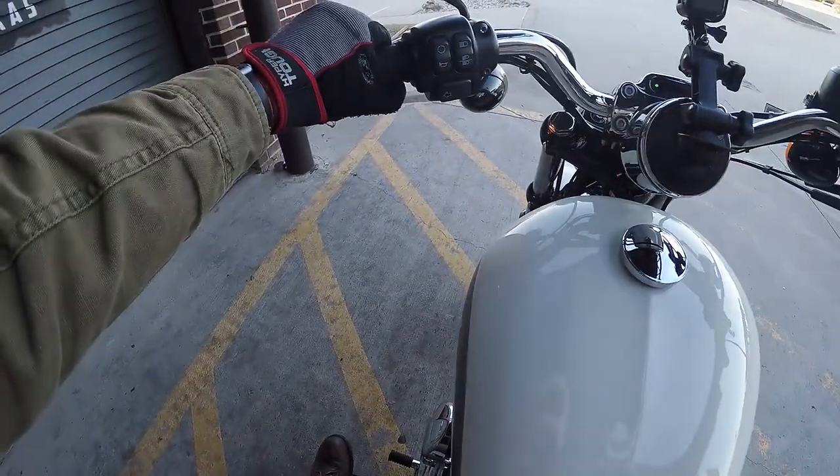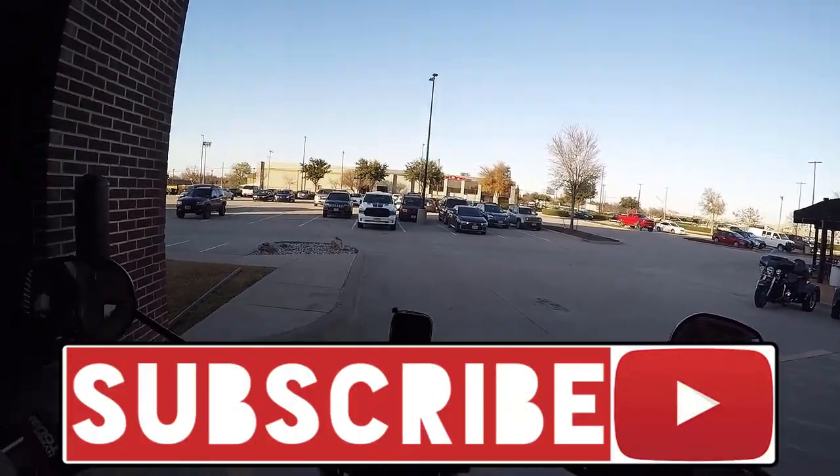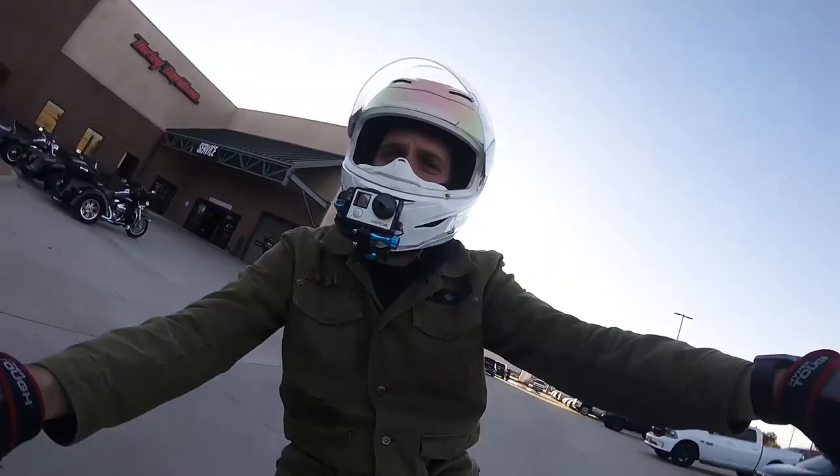If you like motorcycle content, subscribe right now, turn that notification bell, and comment, like, subscribe — all that jazz — and here we go.